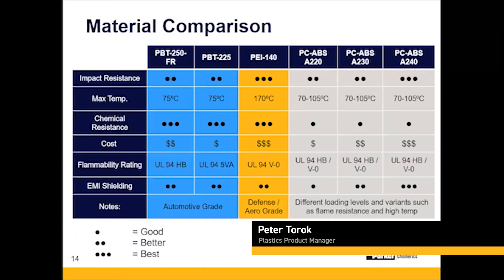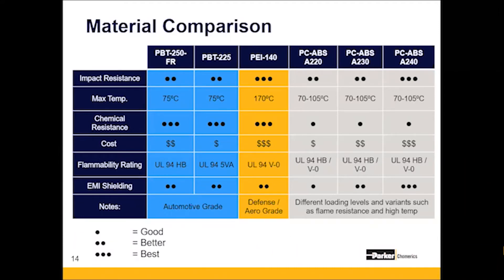We have a variety of different samples that you can buy through our website, through our parker.com e-commerce site. There are test boxes where you can put your electronics inside and do some actual real-life EMI shielding tests. You don't have to know all of this from the presentation — there's a variety of materials out there and we'll help you navigate those waters and figure out the best material for your application.